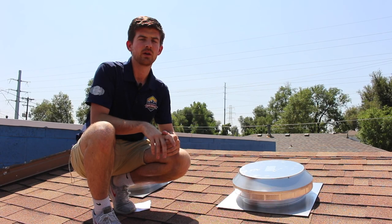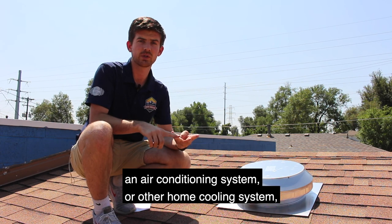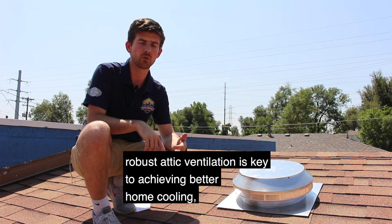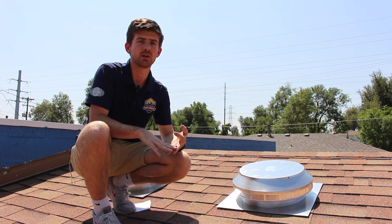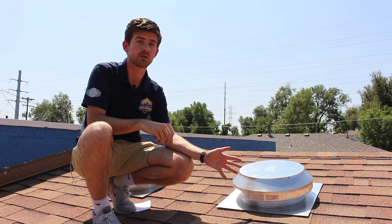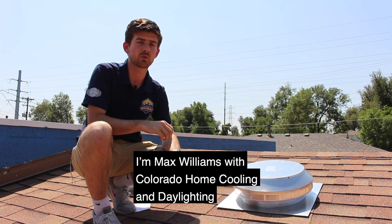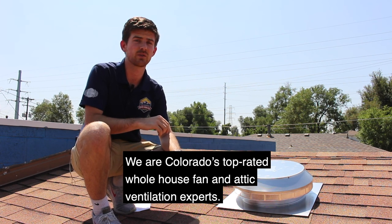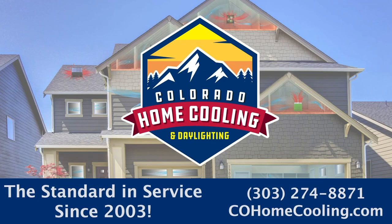No matter what else you hear, if you have a whole house fan, an air conditioning system, or other home cooling system, robust attic ventilation is key to achieving better home cooling, better home health, as well as lasting energy savings. They're affordable, they're easy to install, and the benefits are numerous — so don't take your attic ventilation for granted. I'm Max Williams with Colorado Home Cooling and Daylighting. We are Colorado's top-rated whole house fan and attic ventilation experts. We'll see you next time.